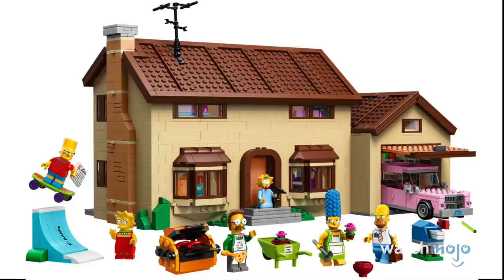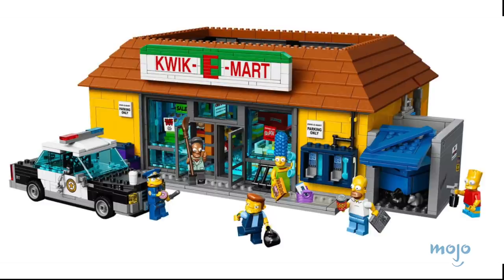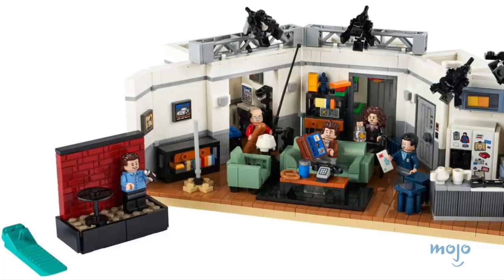Two notable sets based on the show have been released since 2014. The first being The Simpsons' house itself. A little more than a year later, a set for Apu's Quickie Mart emerged. Both sets boast more than 2,000 pieces and come with six minifigs depicting characters from the show. The store set is more self-contained, though. As for the home set, we love seeing Bart's skateboard ramp and Homer's barbecue included.